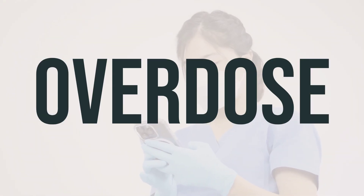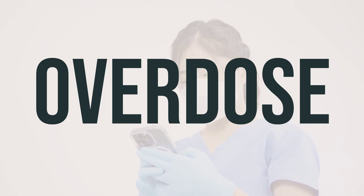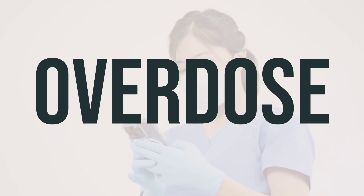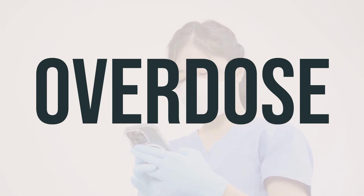If you or someone else has taken too much Equalactin and is experiencing severe symptoms like fainting or difficulty breathing, call for emergency help immediately. In the US, you can contact your local poison control center at 1-800-222-1222. Canadian residents can call a provincial poison control center.